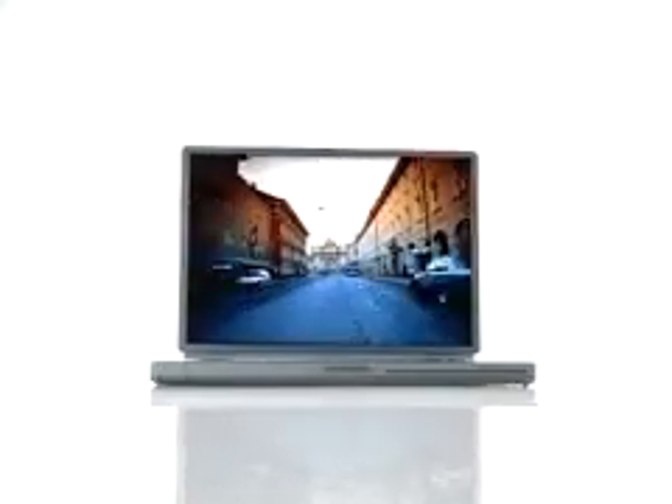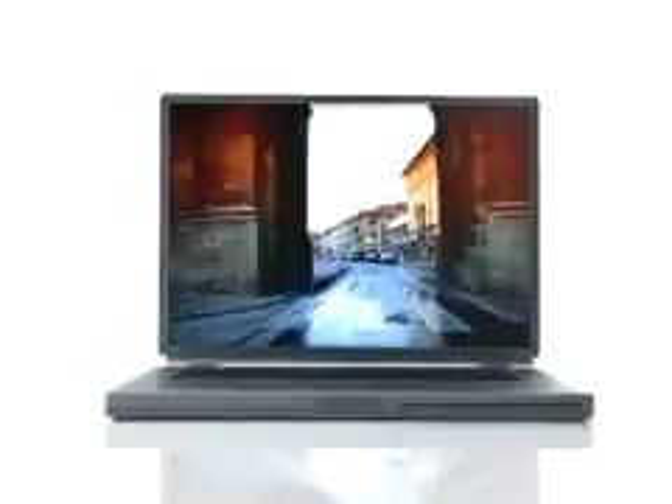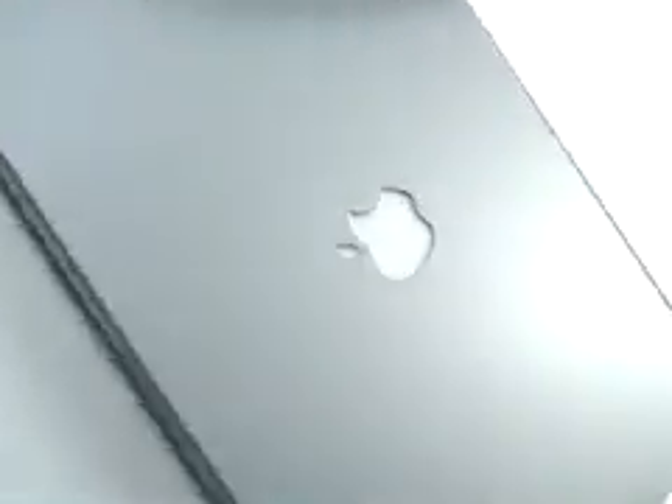But, you know, whatever it is, you're just going to so want one. The incredibly thin, ultralight, mega-widescreen, titanium portable supercomputer.